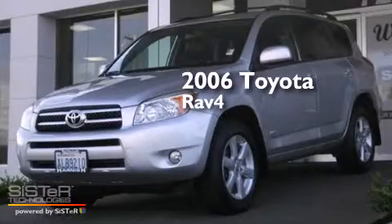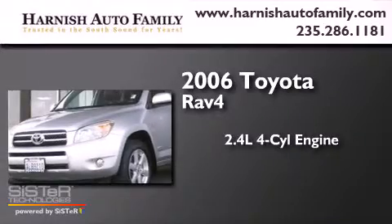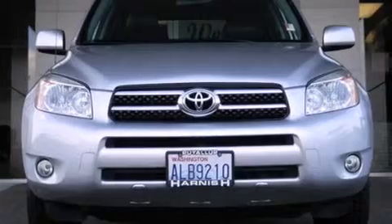This is a 2006 Toyota RAV4. It features a 2.4-liter, four-cylinder engine, a four-speed automatic transmission, and four-wheel drive.